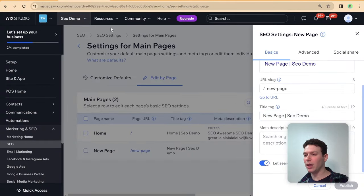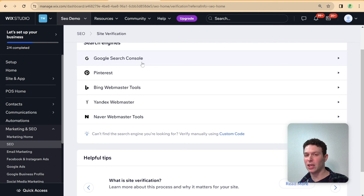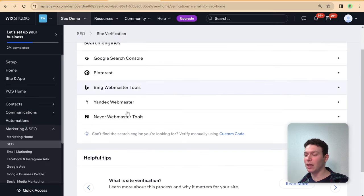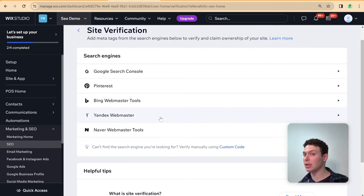Another tool is Site Verification, which accounts for the fact that Google is not the only search engine. Just because Wix has an easy setup with Google through their partnership doesn't mean you should ignore other search engines. The Site Verification page lets you set up verification with other search engines like Bing — which is popular and may become more so with AI capabilities — as well as other local and popular search engines around the world. Set up verification for whichever search engines are relevant to you.